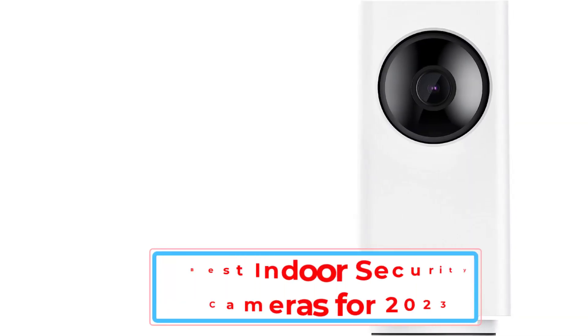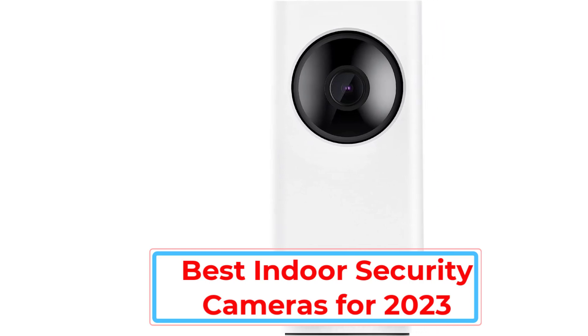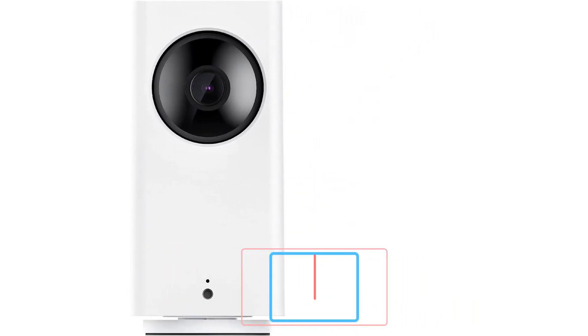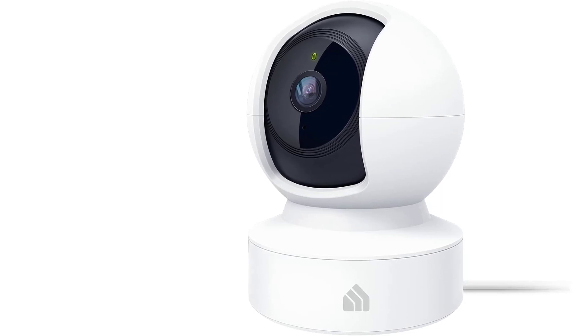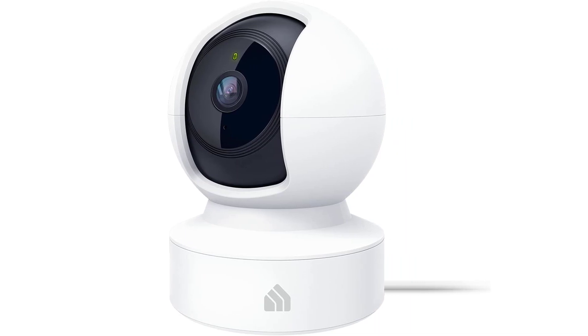One of the biggest benefits of a smart home is being able to know what's going on when you're not there. Whether you want to check in on your kids, pets, or an exotic jewel collection, a home security camera is an effective tool for monitoring everything from afar. Although capabilities vary between devices, all indoor security cameras allow you to monitor the interior of your home through live or recorded video.